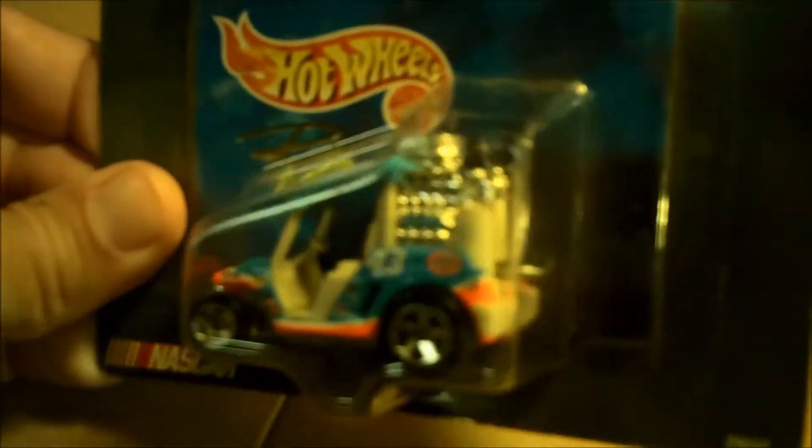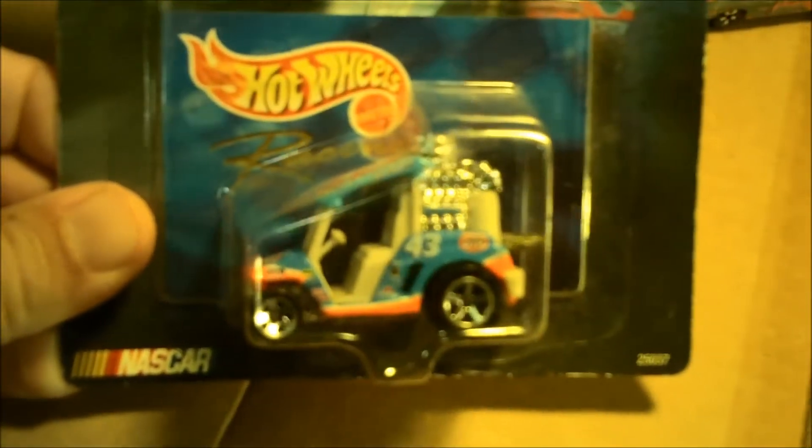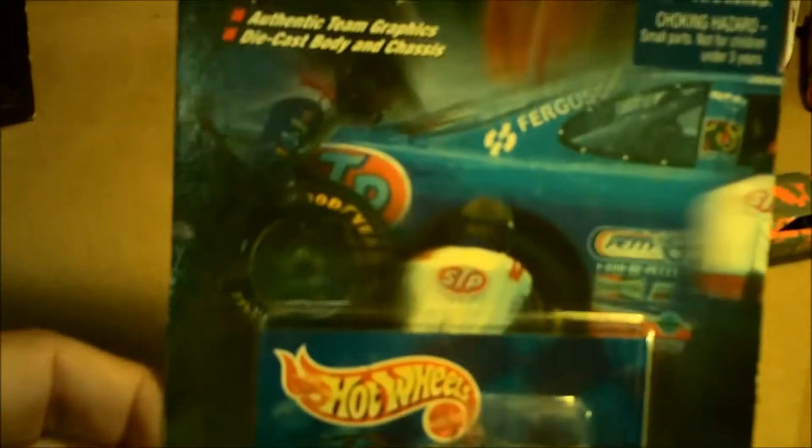I'm going to rip this open and put it on my shelf. I also found this at the same flea market — this is one you don't normally find open in a bin. I think I paid a dollar fifty for this, which I'm really excited about. Hot Wheels Pit Cruisers, it's a number 43 pit cruiser with the big engine on the back. It's like somebody paid a dollar ninety-nine for it at Value City back in the day.